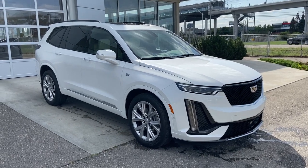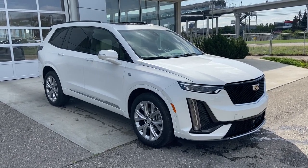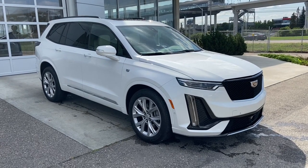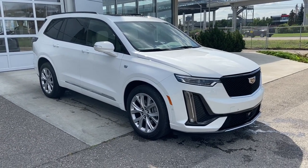Welcome to the 2020 Cadillac XT6 Sport in crystal white. This SUV is powered by a 3.6 liter V6, bolted up to a 9-speed automatic transmission.